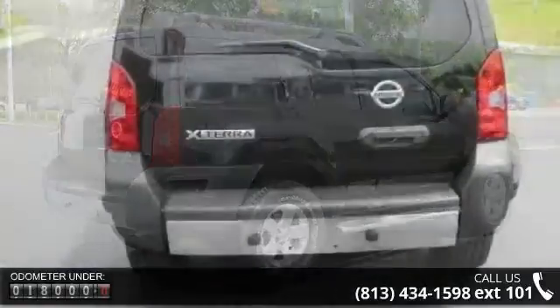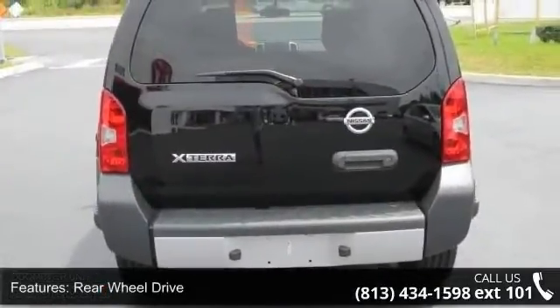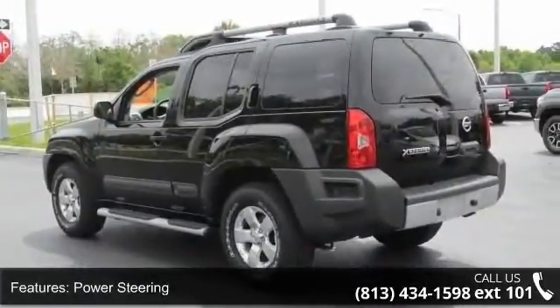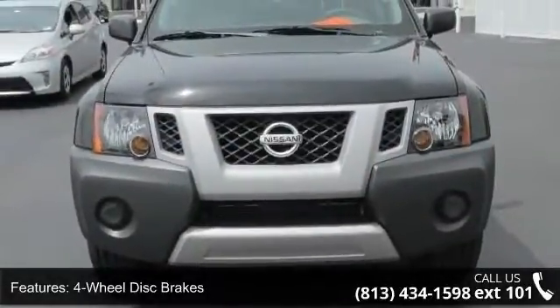Enjoy these notable features: child safety locks, AM FM stereo, power steering, rear head air bag, power door locks, front side air bag, and engine immobilizer. This vehicle shows low mileage and has a smooth ride.